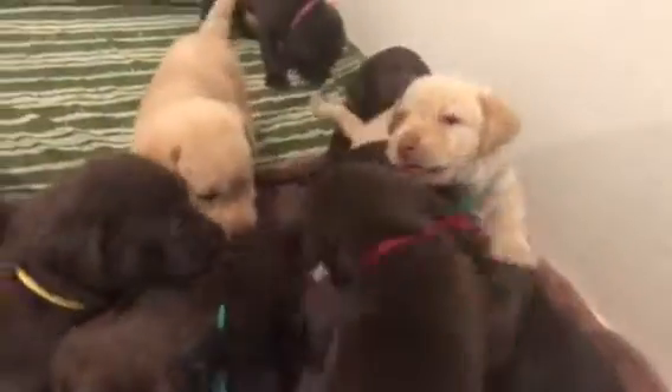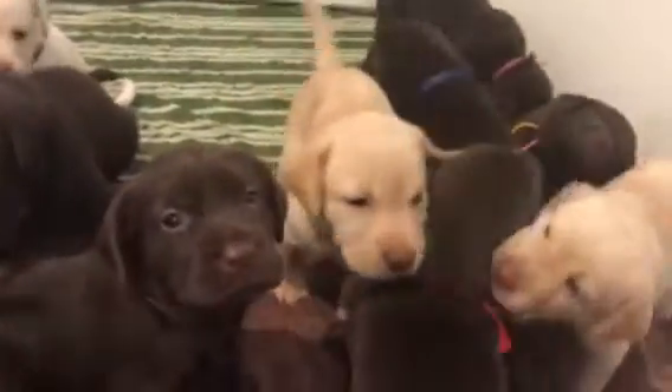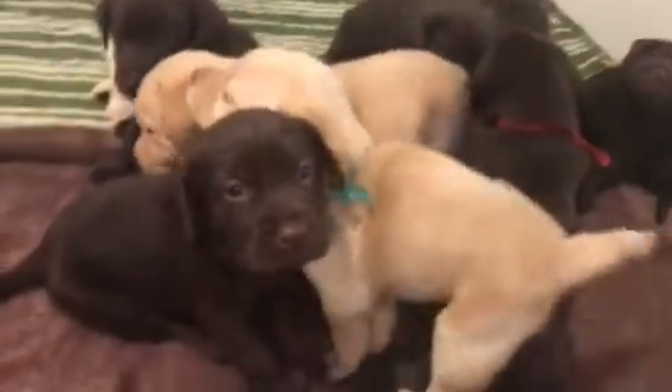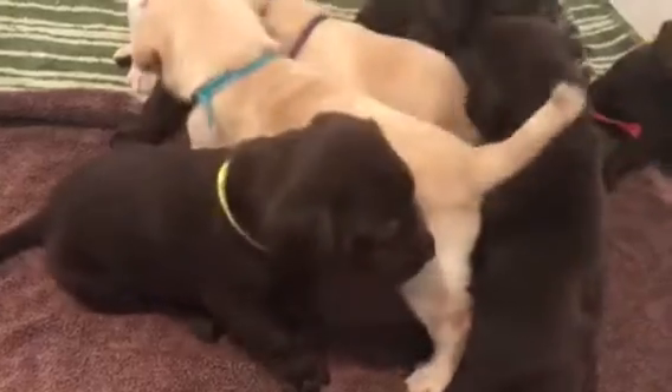That turquoise right here. That's purple girl. Yellow girl.